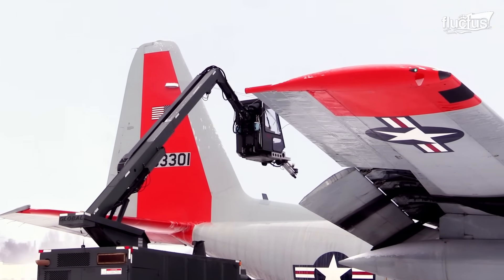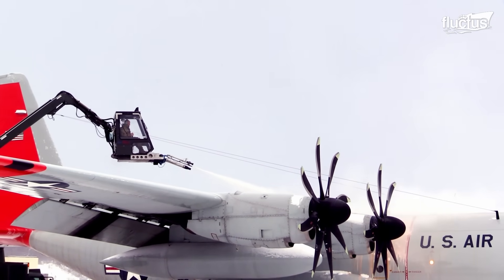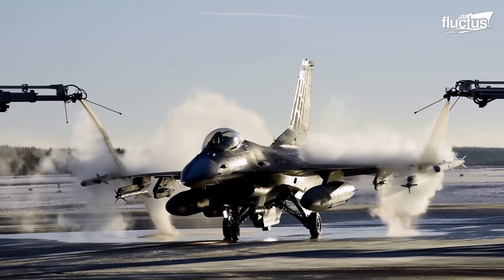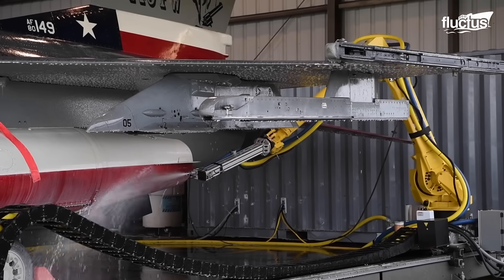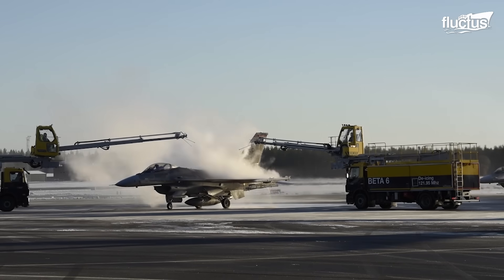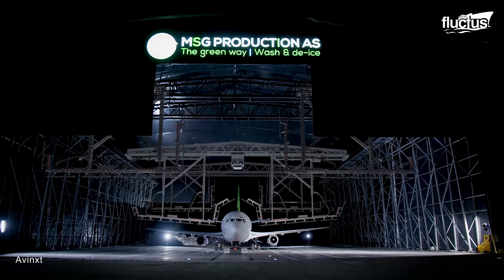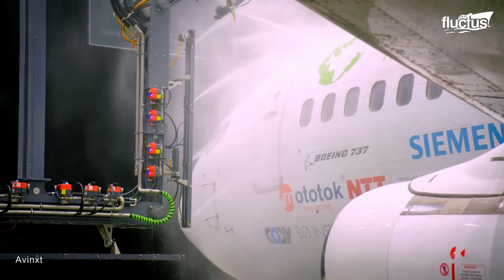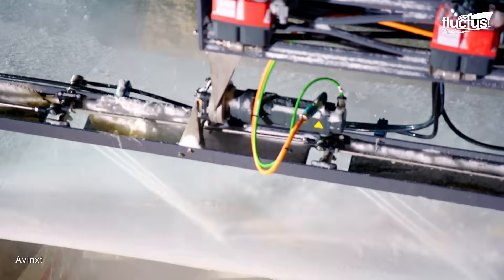Robots are of great help not only in ship maintenance, but also in aviation. Machines such as robotic sprayers and cleaners are increasingly used for washing and de-icing aircraft — tasks that are usually labor-intensive and time-consuming when done manually. For instance, MSG Aviation has developed a large-scale robot that performs de-icing and washing of aircraft at Oslo Airport, with efficiency, economy, and environmental friendliness as its cornerstone.